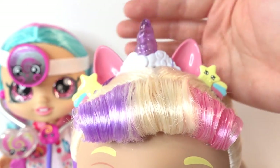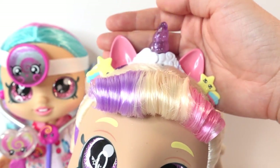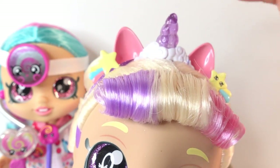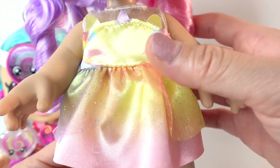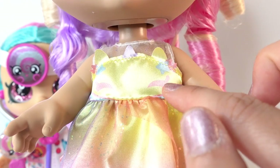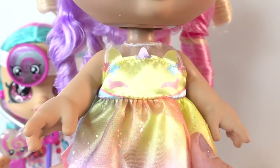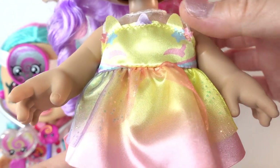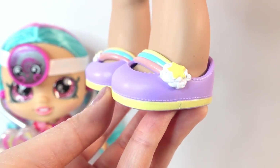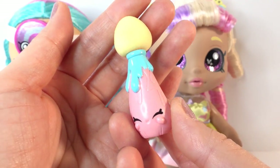On top of her head she's wearing a really cute headband with a unicorn theme - there's a purple horn, some clouds, pink ears, and stars on both sides. Here is her outfit: a little unicorn dress that is super cute. There are unicorn eyes, a unicorn horn, and some ears - it is super cute in pink and yellow. Down here she's wearing matching shoes with purple on top, a little bit of yellow on the bottom, and three colors on the band.